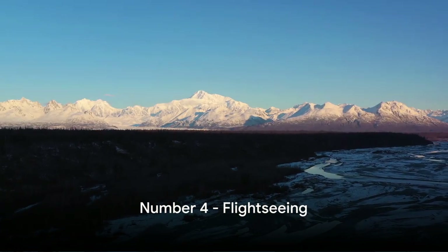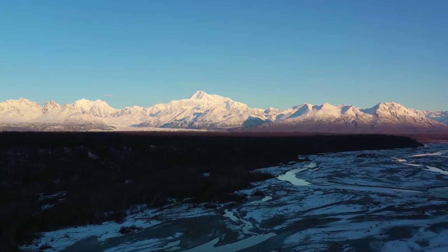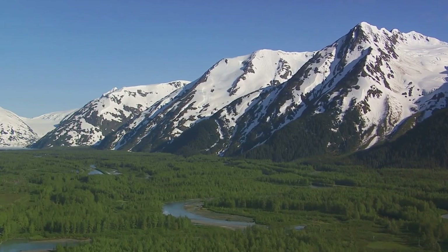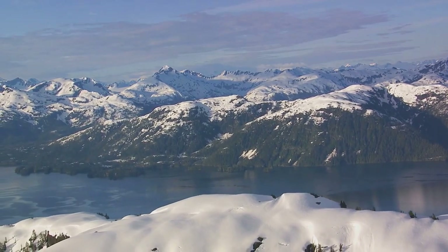Soaring to number 4, we have flightseeing. Imagine taking to the skies where local operators offer aerial tours over Denali. Witness the grandeur of untouched landscapes, snow-clad peaks, and winding rivers from an exhilarating new perspective. Get a bird's-eye view of the stunning Alaskan wilderness.